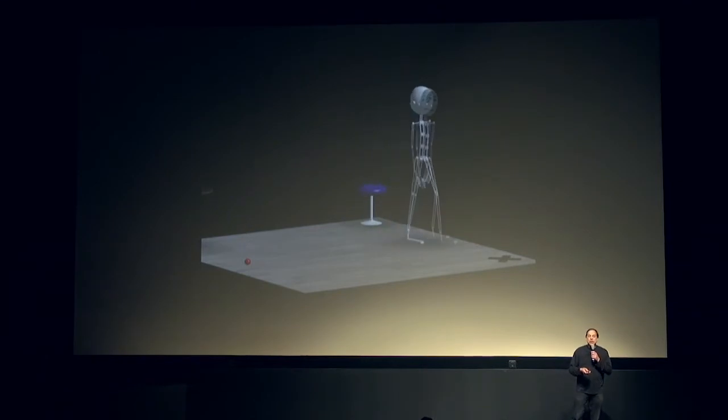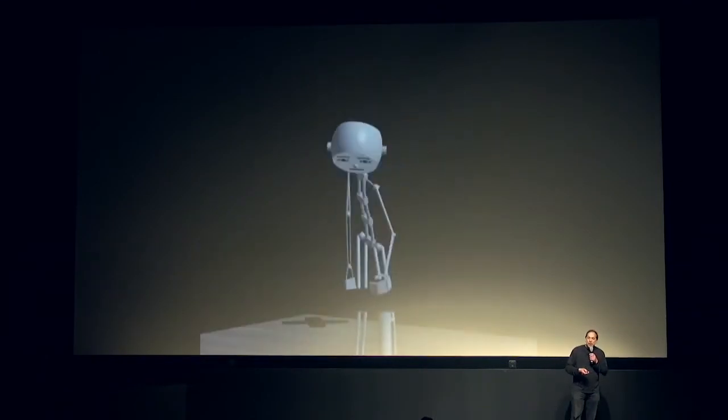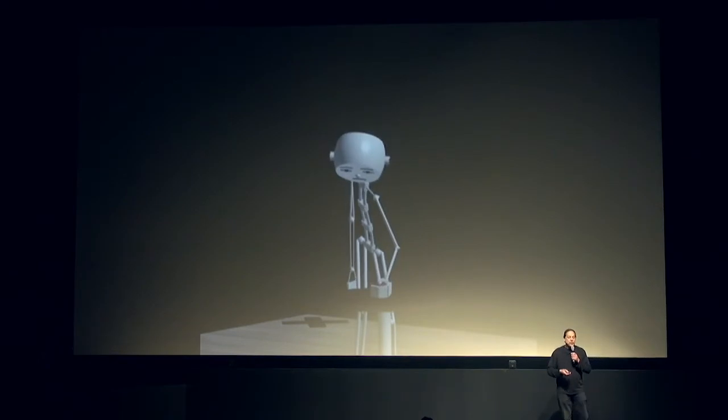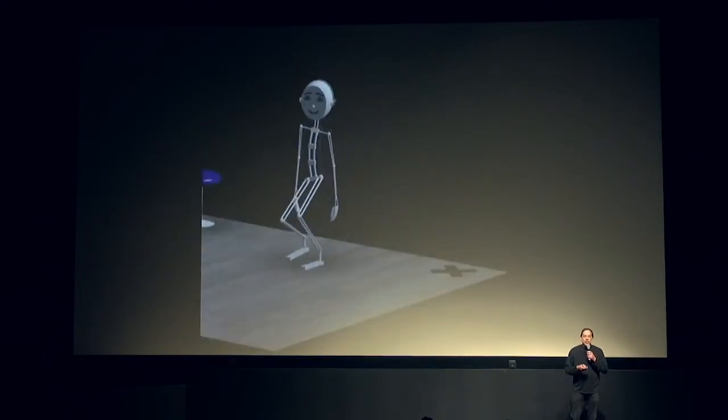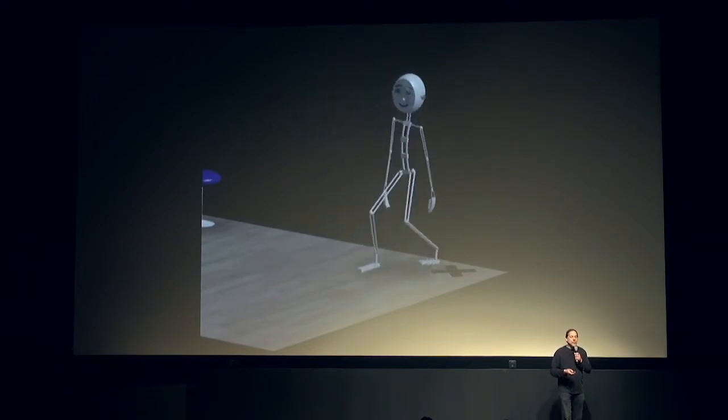These characters can not only take direction, but they can interact with objects, they can have mood, they can have personality, they work with full body animation, they can walk, they can balance, they can even do complex dances.